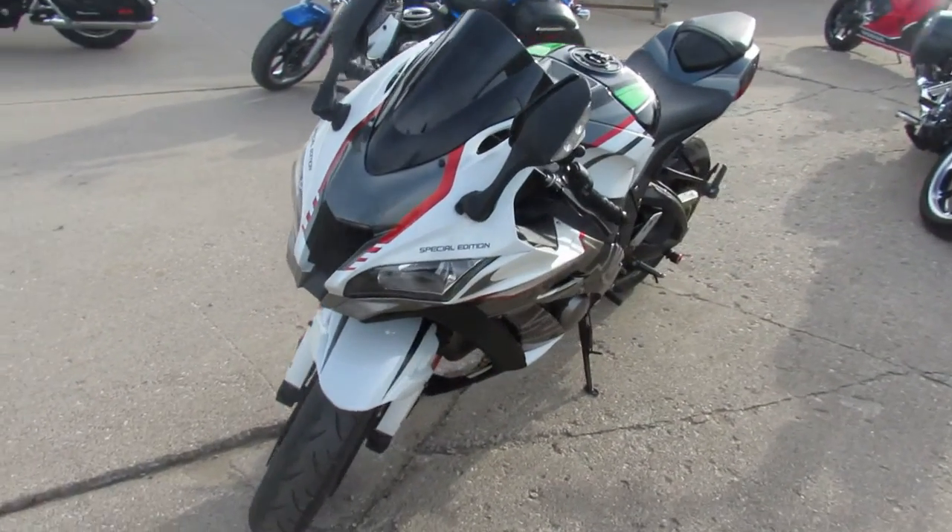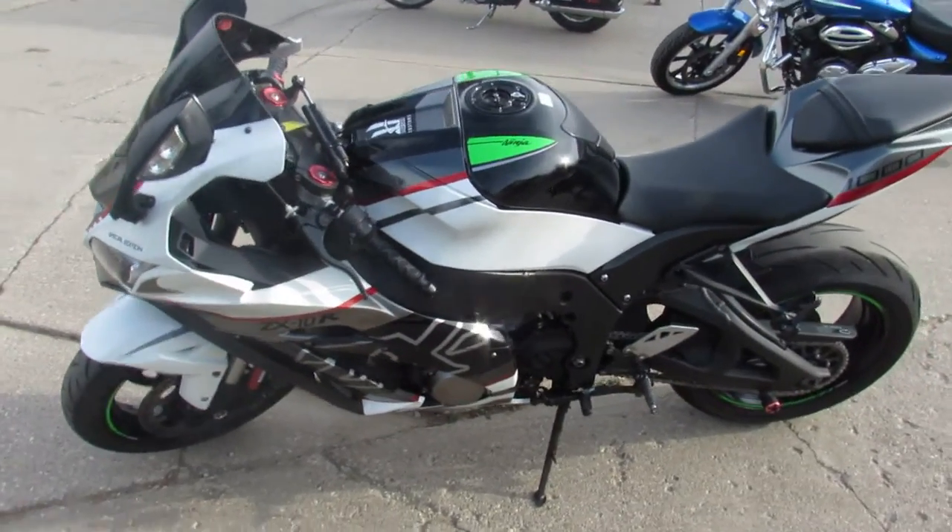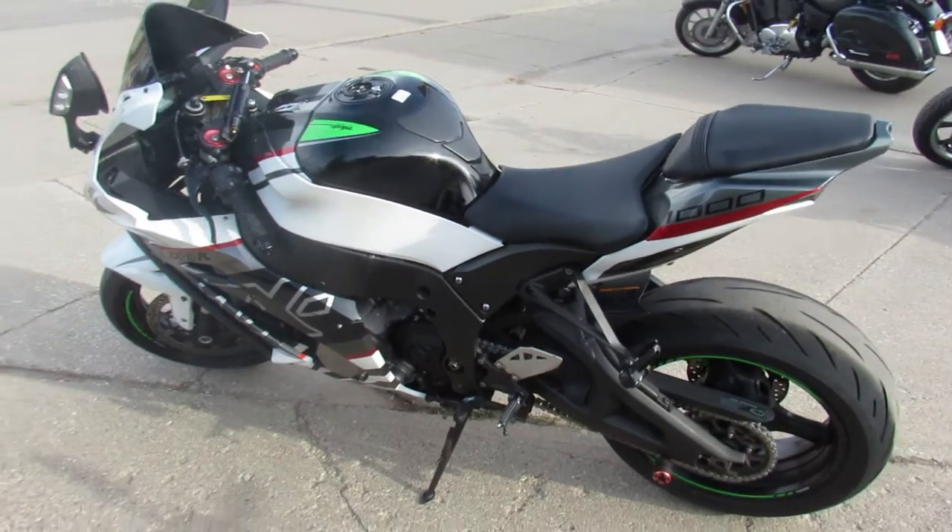It's got an M4 exhaust, fender eliminator kit, adjustable forks, anti-lock brakes, and the blacked out windscreen and more, guys.